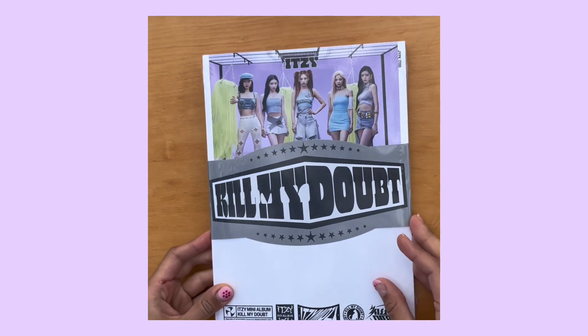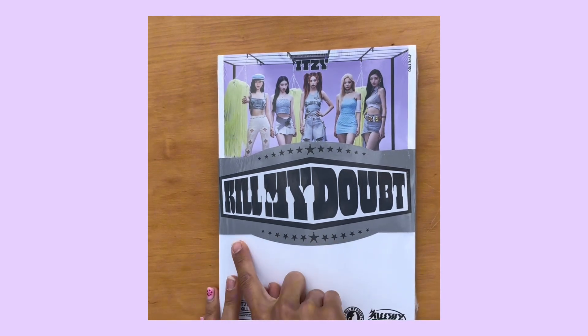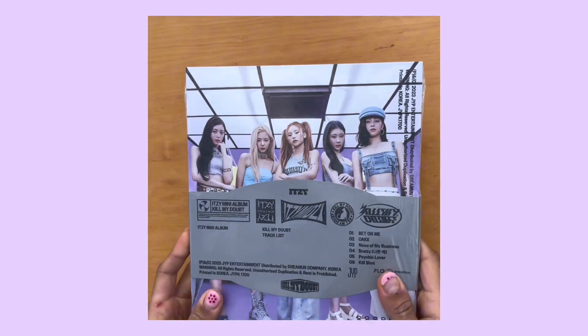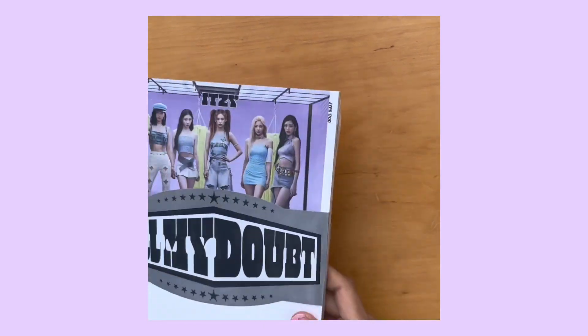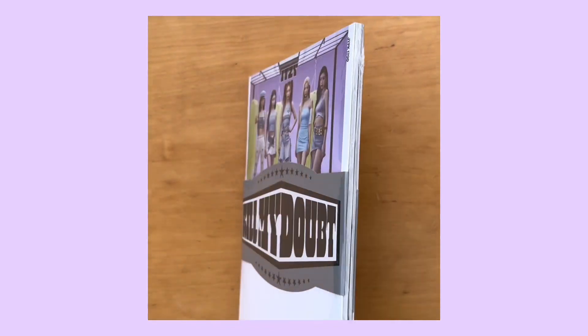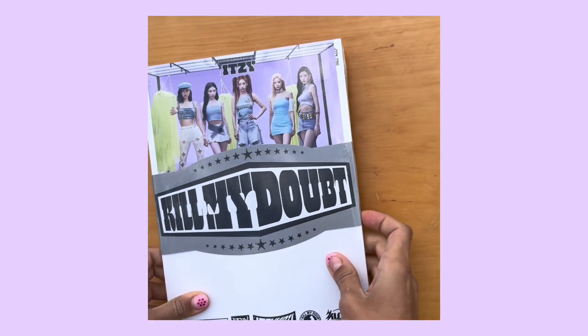On the front, 'Kill My Doubt' is in gray — some versions had it in red and some had it in gray. On the back it's them more close up, all like pastel — not pastel pink, pastel purple. And then here's the top, bottom, and the sides.